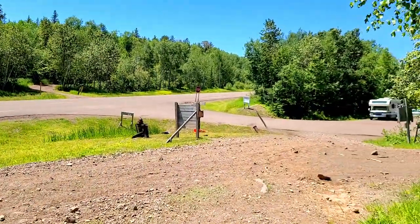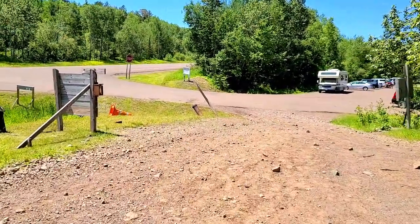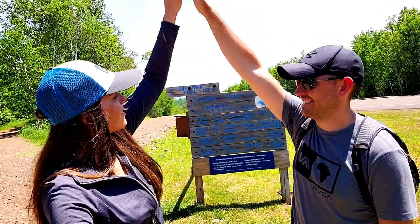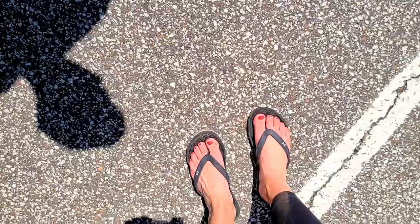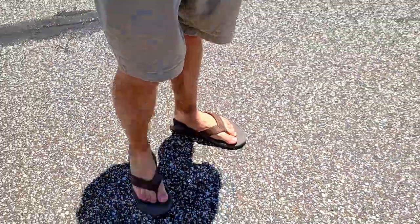We did it! Pains in our legs that we've never felt before, but we made it. Changing into flip-flops — oh it feels so good to get those shoes off.